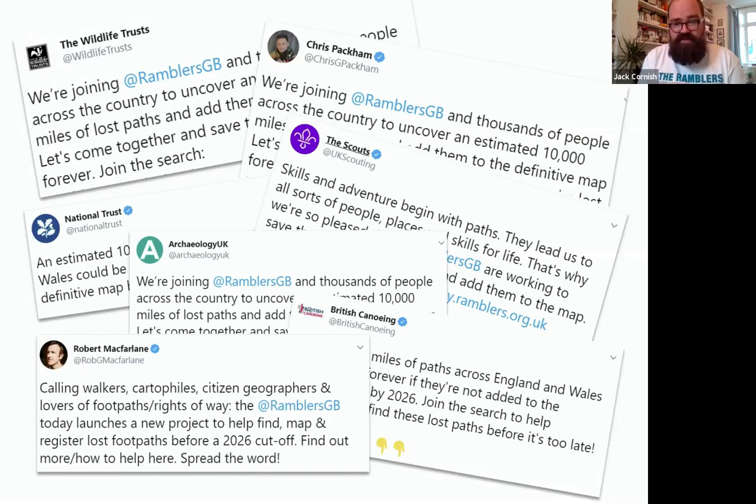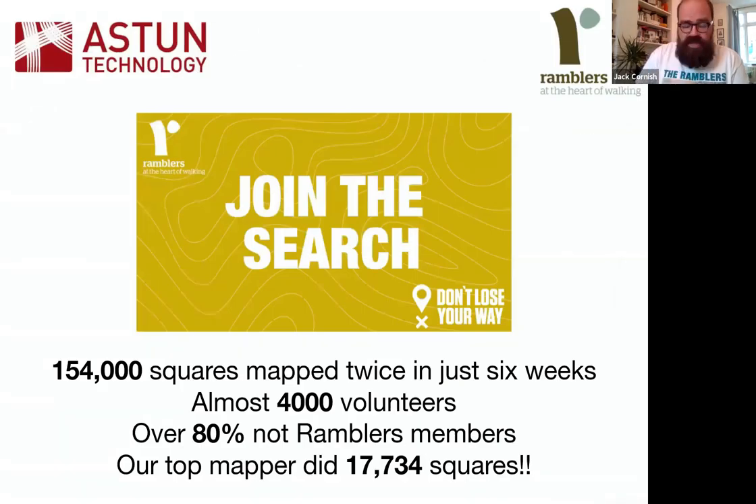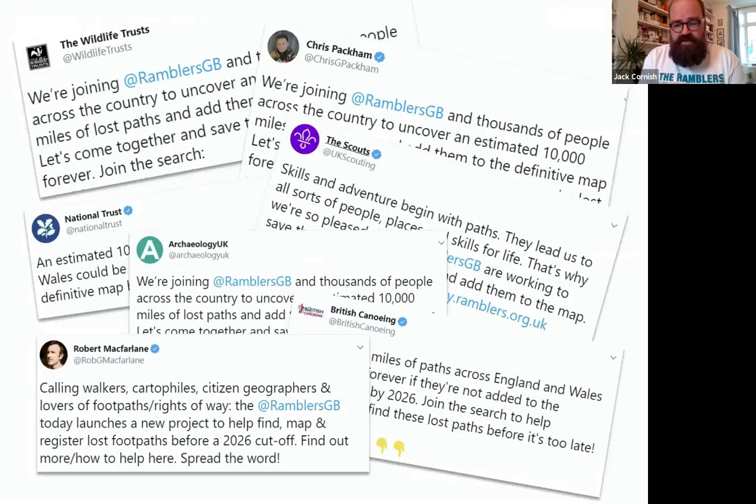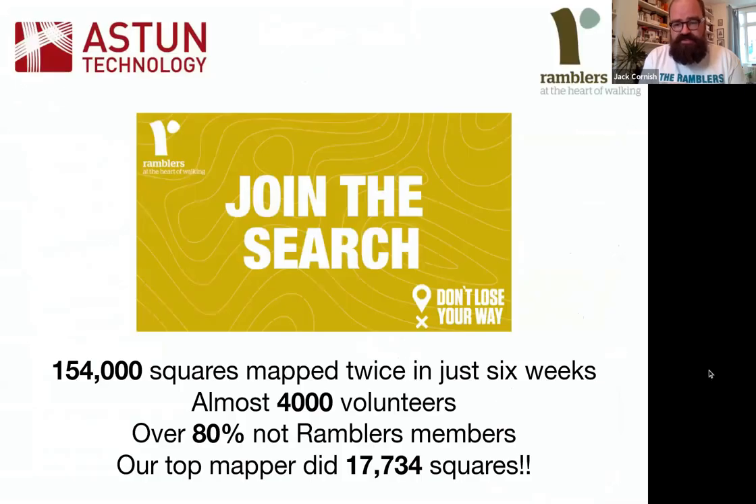In terms of what actually happened on the system: 154,000 squares were mapped twice in just six weeks, by almost 4,000 volunteers — really amazing to see. Over 80% of those volunteers are not currently Ramblers members, demonstrating reach beyond the existing audience. The top mapper alone did almost 18,000 squares, which is an incredible tangible contribution.